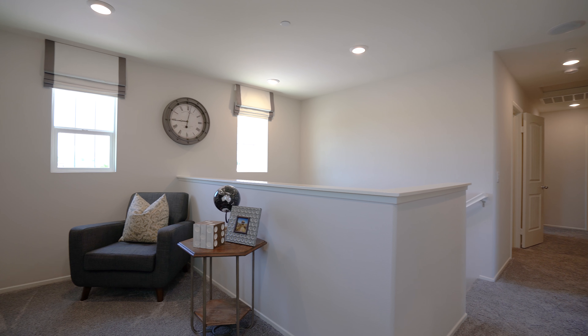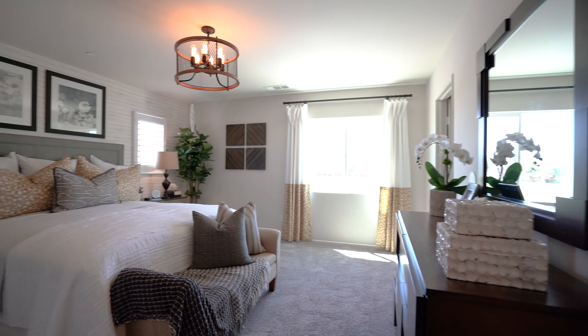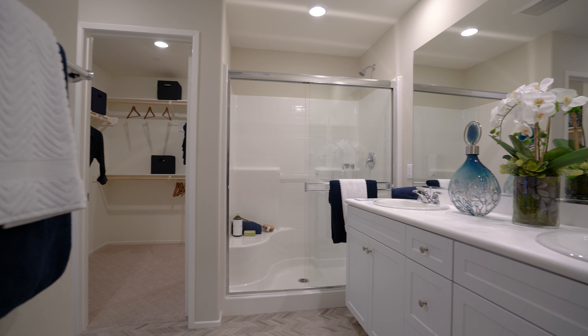Lofts and flex rooms are available on select floor plans, providing just the right amount of extra living space. Spacious walk-in closets are included in each master bedroom, allowing plenty of storage space for your entire wardrobe.